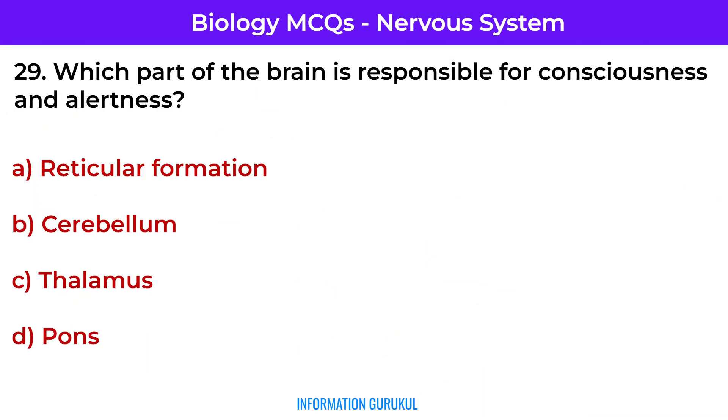Which part of the brain is responsible for consciousness and alertness? Reticular formation — it regulates wakefulness and attention.